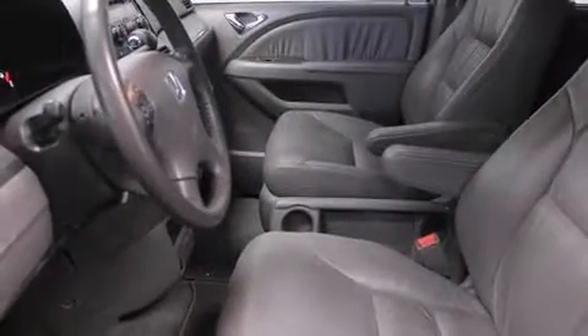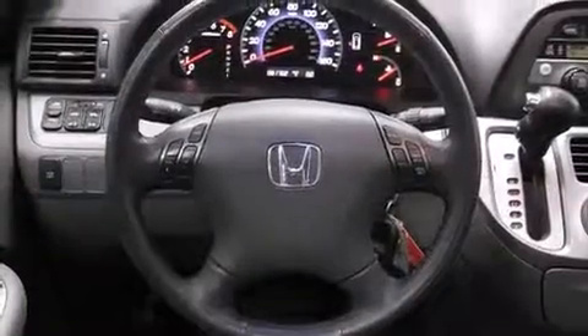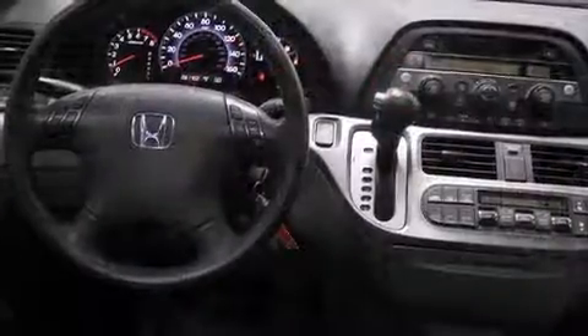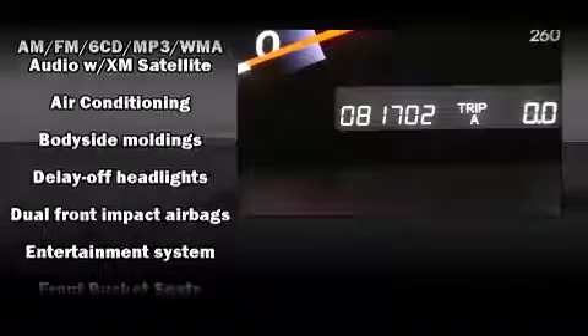An automatic dimming rearview mirror, rear wipers, and more storage solutions are integrated throughout the interior, demonstrating thoughtful attention to detail. Passengers in the third row enjoy seat back reclining functionality, providing an extra level of comfort and convenience.